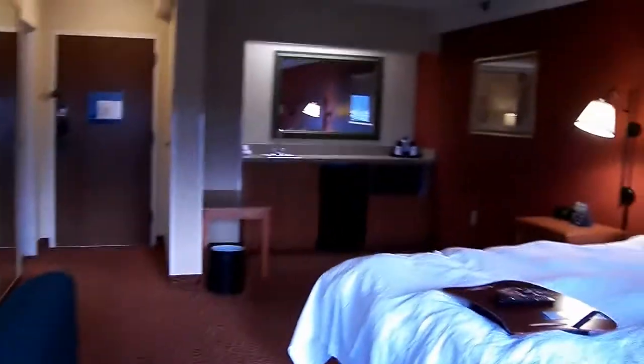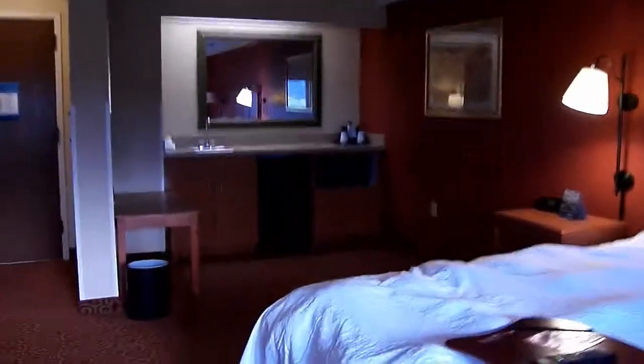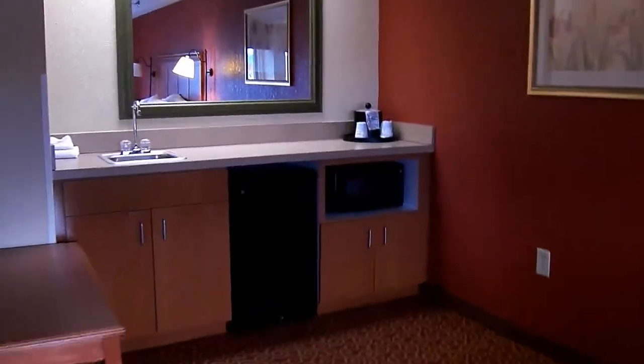We also have a little mini bar over there. There's a fridge and a microwave.